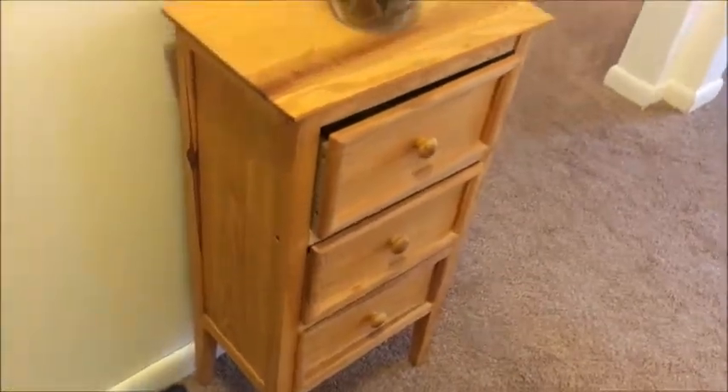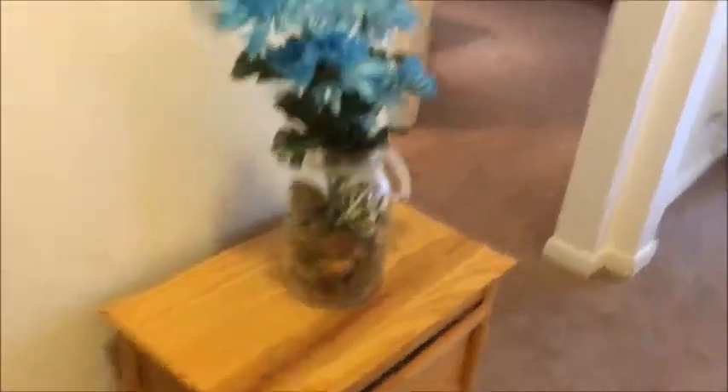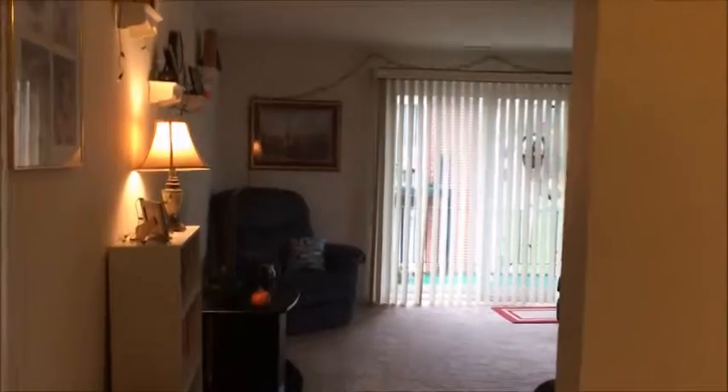That chest is from my parents' friends because they were moving at the same time I was moving into this apartment, so I got a lot of their furniture. And then I have this sign that my dad got me for my 21st birthday — well I kind of picked it out but he bought it for me. Straight ahead is my living room, and then we have another hallway with the bathroom and the two bedrooms, and then the kitchen in here.